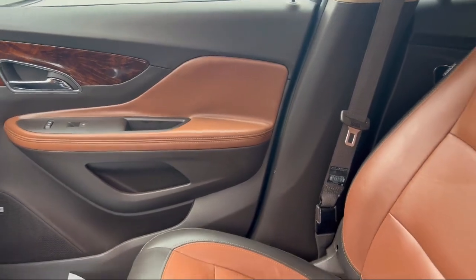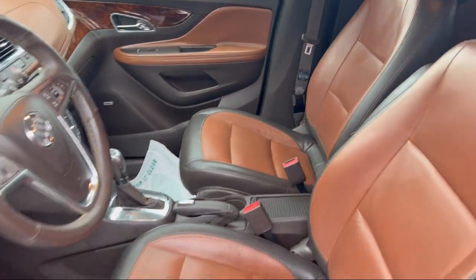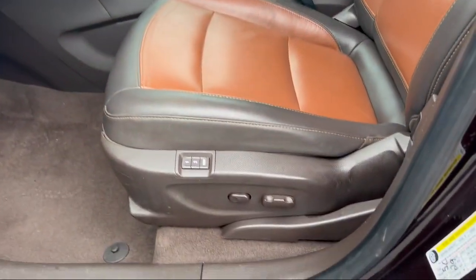It also features rear side curtain airbags, lane deviation sensors, front side airbags, power door locks anti-lockout, electronic brake force distribution, and much more.